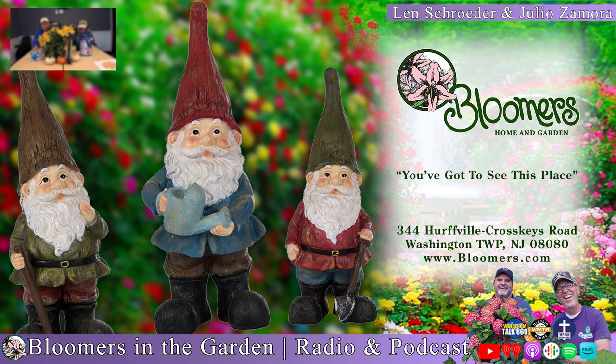Is she gone? Nope, she's still standing there. I think she's watching the grass grow — that's our job! She's watching the grass grow, the flowers grow, the trees growing. Can't say as I blame her. Remember where she bought all this stuff — and bought us too. Bloomers Home and Garden Center. Find us online at bloomers.com.